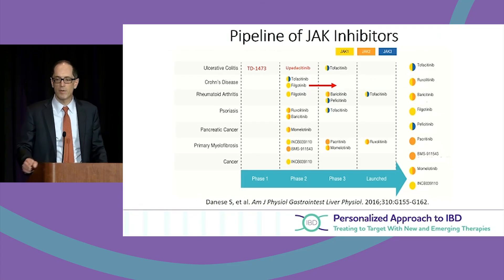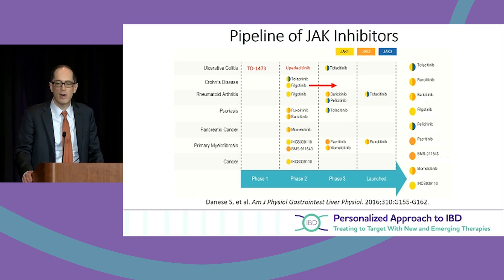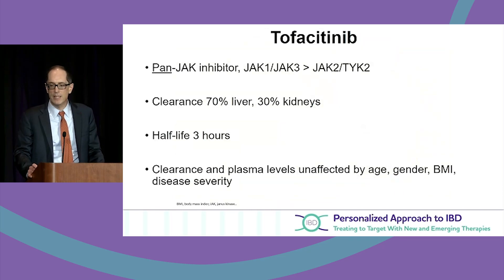This is an overview of the JAK inhibitor pipeline. Tofacitinib has been approved for ulcerative colitis, and filgotinib — marked with the red arrow — has moved from a phase 2 to a phase 3 strategy. Filgotinib and tofacitinib are the two we're focused on for IBD.